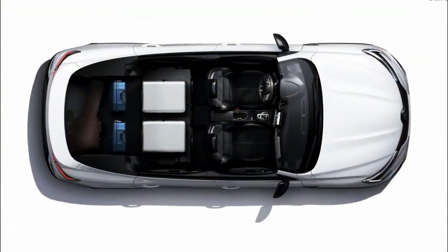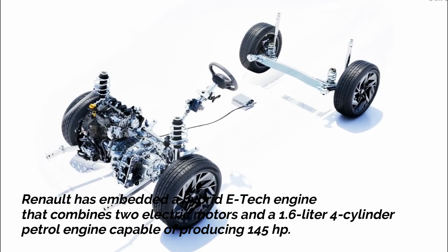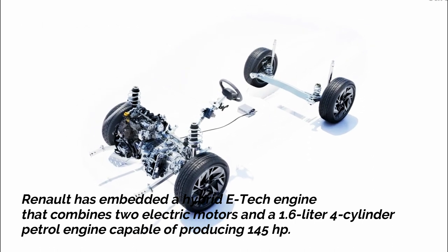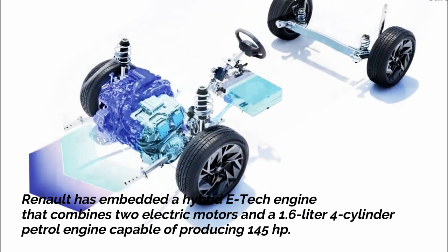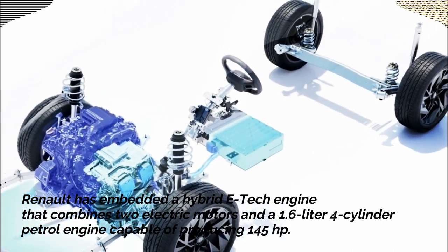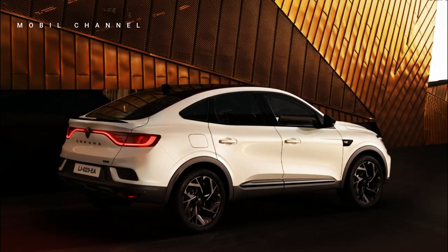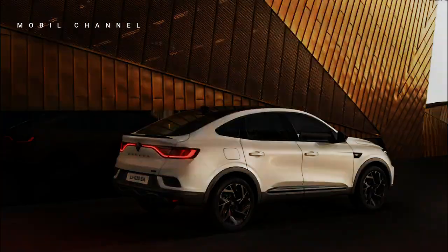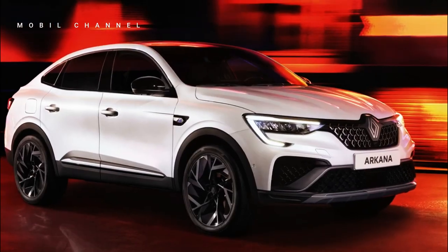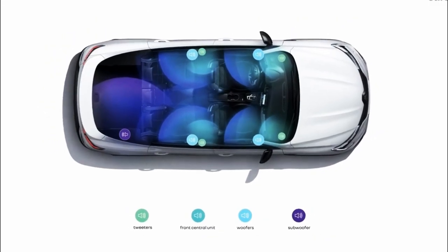Not only does it have an attractive appearance, Arcana also offers impressive engine performance. Renault has embedded a hybrid E-Tech engine that combines two electric motors and a 1.6-liter four-cylinder petrol engine capable of producing 145 horsepower. Using the superior CMFB platform, the Arcana 2024 is equipped with a 1.2 kWh battery capacity, which helps improve fuel efficiency by up to 40%. The 2024 Renault Arcana will be available to order starting this summer, with availability depending on individual countries.